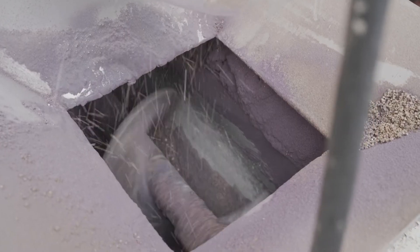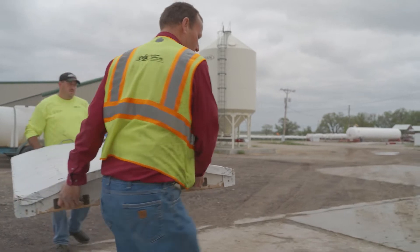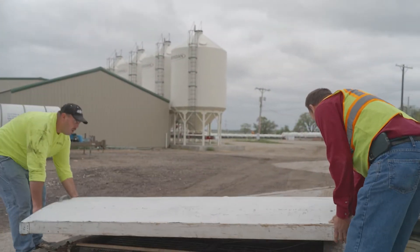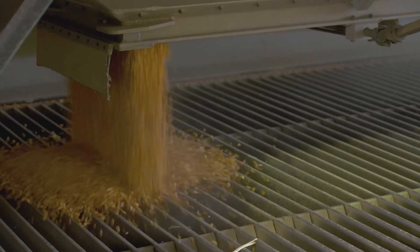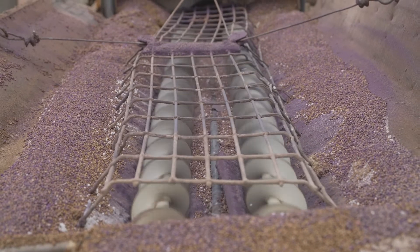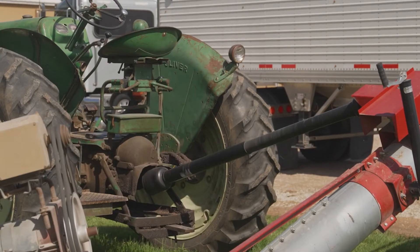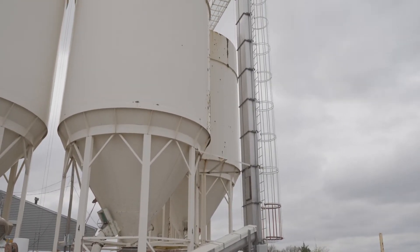Grain augers are very vital to the success of the cooperative, but can be very dangerous if not operated correctly. So how can you stay safe around an auger? The first step is to make sure all safety shields are in place. While operating the auger, prevent clogs by keeping foreign materials out and not overwhelming the auger with too much grain. When getting ready to use an auger, don't wear loose clothing — it can get caught in many obstacles, specifically the power takeoff device. If you get your hand or leg caught in that shaft, you can get sucked in and bad things happen. All this equipment can be very dangerous, so please be very careful around it.